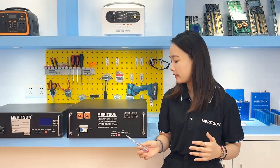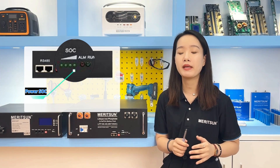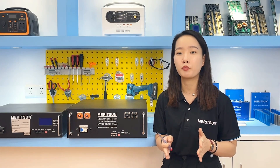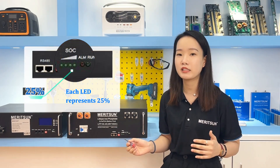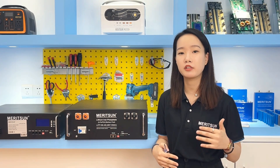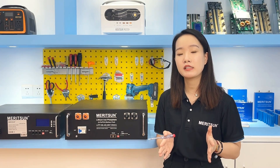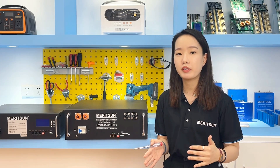As for the display, there are six LED lights, four of which represent the state of charge (SOC). The battery SOC reflects the remaining capacity, defined as the ratio of remaining capacity to total battery capacity. Each LED represents 25% SOC. The round lights show status during normal operation. If the BMS has an alarm or protection status, the red alarm light will come on. BMS alarms and protections include overcharge, over-discharge, overcurrent, etc.